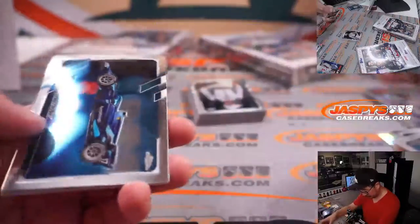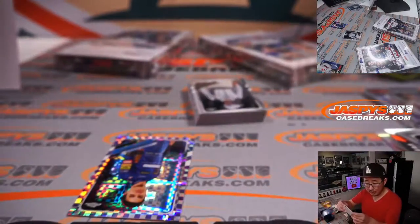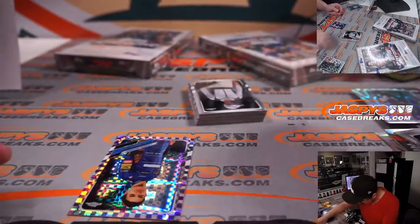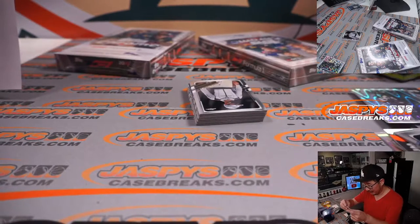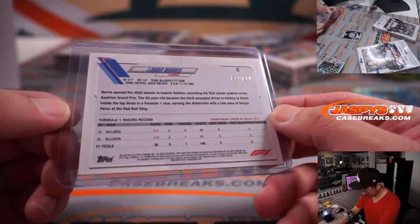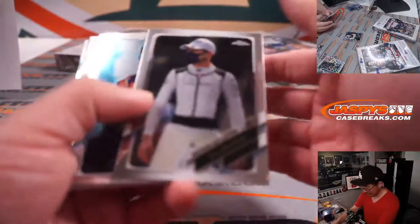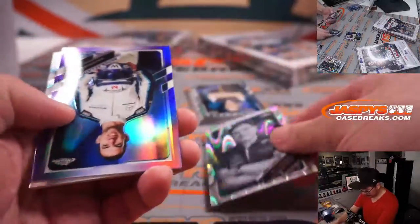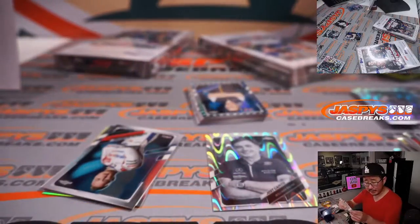There's Lando. We've got a Pierre Gasly for Alphatari, going to David as well. And we've got a nice Lando Norris purple checkered flag parallel, 194 out of 199, for Leo with McLaren. And out of 399, Nicholas Latifi purple chrome for Williams Racing — that's for Oliver.